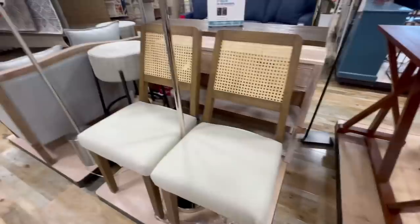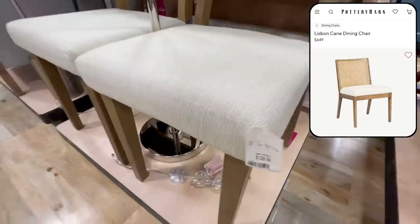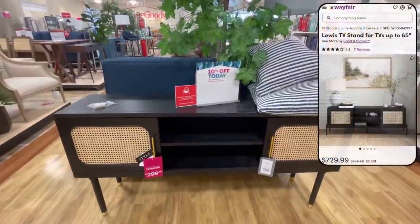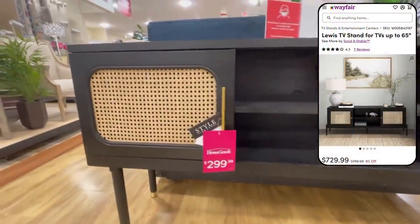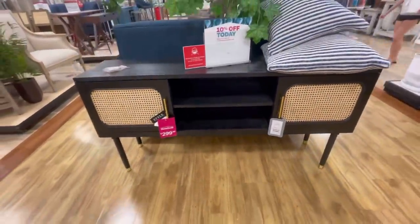We have these gorgeous cane dining chairs. I really like them because they combine three materials — wood, upholstery, and a cane detail — which makes them very visually interesting and appealing, keeping the chairs feeling very organic and down to earth. Cane detailing is very in right now, and lots of designers are incorporating it into their spaces. We also have this gorgeous cane media console for only $300, while the high-end dupe is priced at $729.